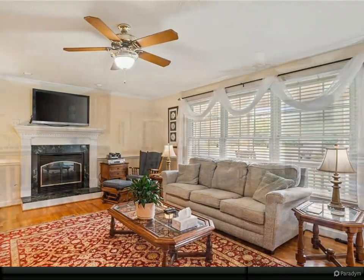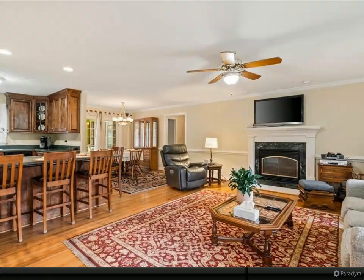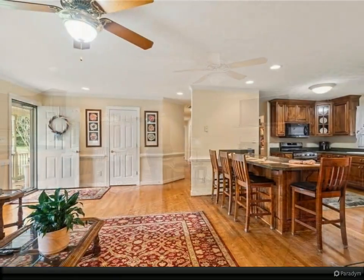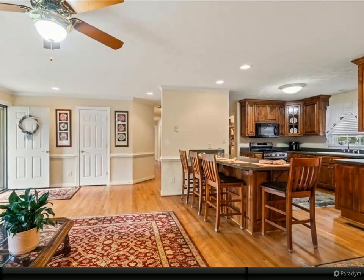Hardwood floors throughout with open-concept living room and kitchen with solid wood cabinets, dining area with large eat-in bar and counter area. The front porch is what relaxation photos are made of, with the large covered front porch area overlooking your paradise.